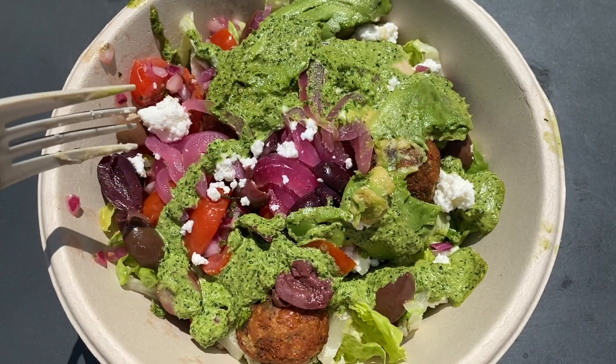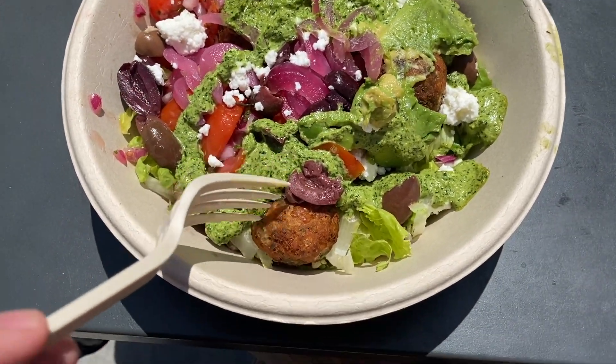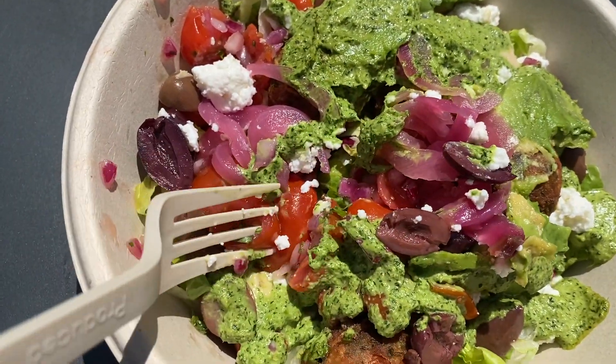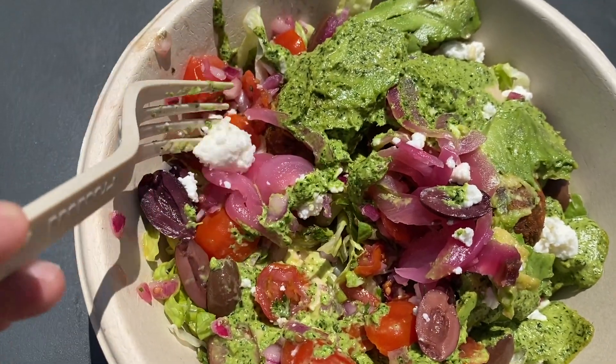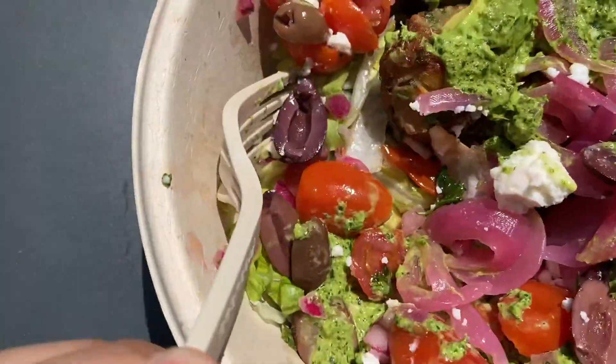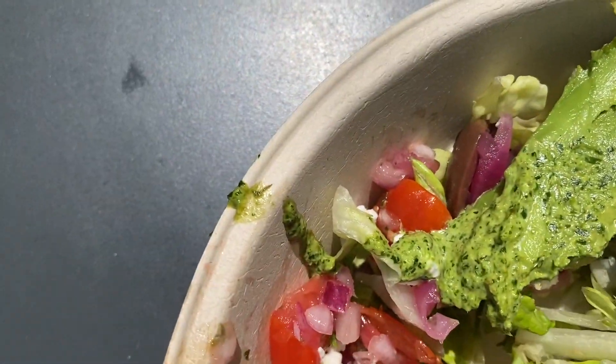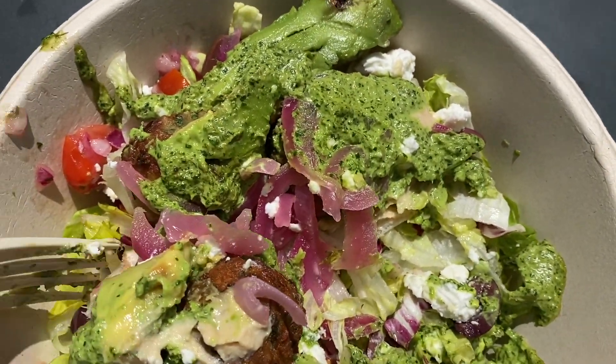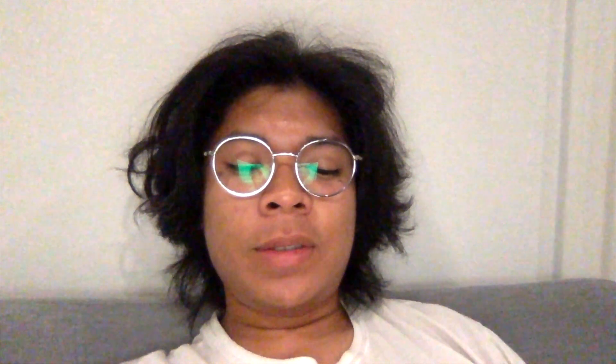I read the description but didn't memorize it, so I'm gonna guess what's in the Emma Chamberlain bowl. I think there's falafel, pesto sauce, onions, tomatoes, avocado, feta cheese, and salad on the bottom. So this is basically vegetarian. But actually, it's spicy hummus, falafel, pickled onions, avocado, olives, Persian cucumbers — I didn't know there were cucumbers in it — and tomatoes.